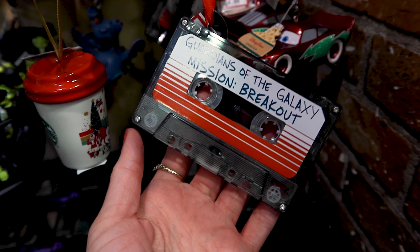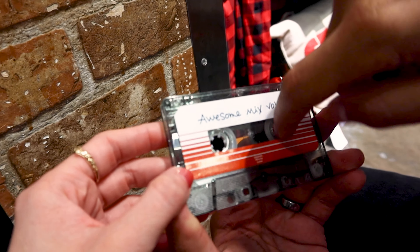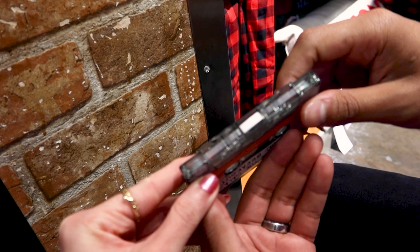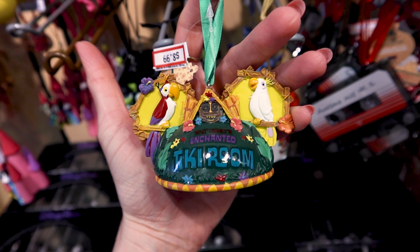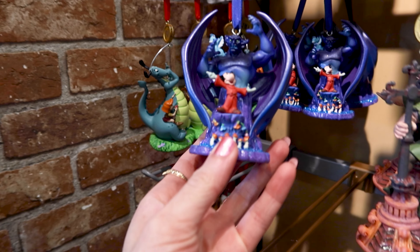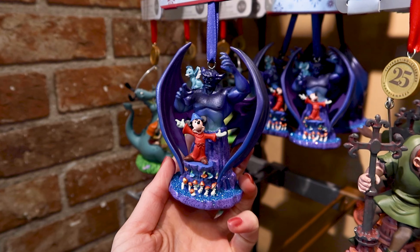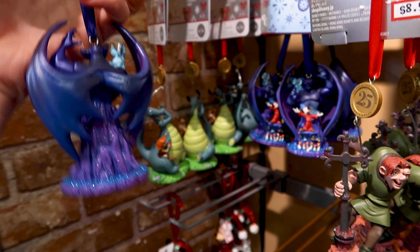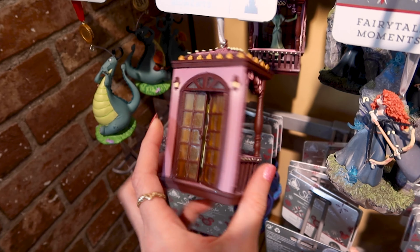Look at this Guardians of the Galaxy ornament — the 'Awesome Mix Volume 2' — and it's like a real cassette! This is $7 out of $23. They have the Enchanted Tiki Room ornament for $9. Look at all the detail and the glitter — wow! And there's Tiana's Palace ornament, also $9.